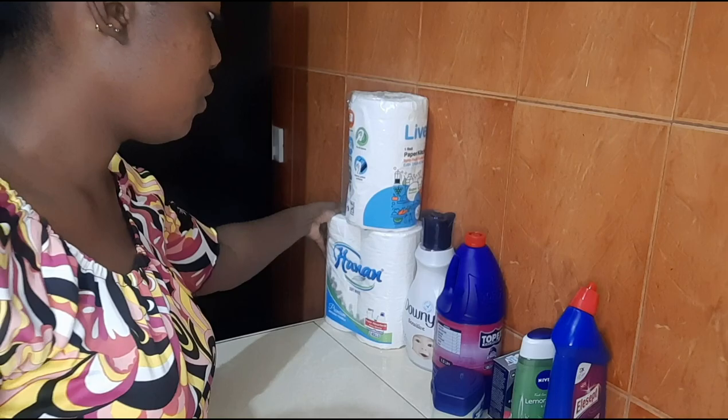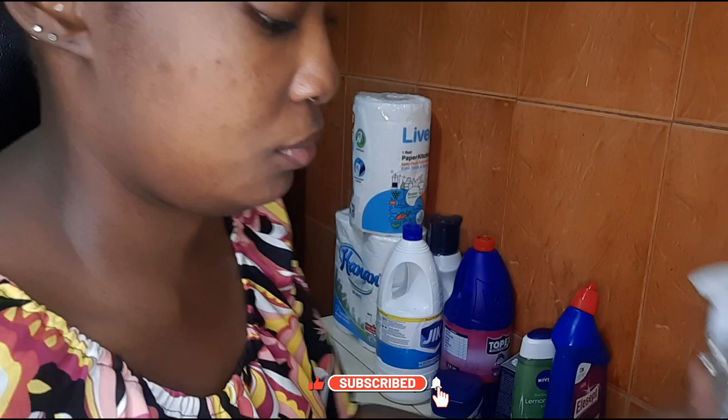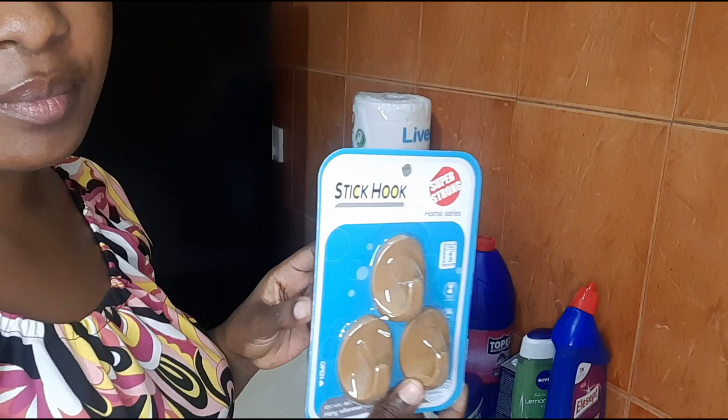I also bought the Lavel kitchen towel. I use lots of kitchen towels in my kitchen, so that's why I buy in large quantity. Then I bought the Jake White and the Magni kitchen cleaner — it's good for grease in the kitchen. I also bought hooks because I needed to stick some frames on the wall.